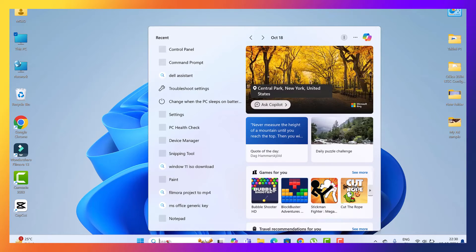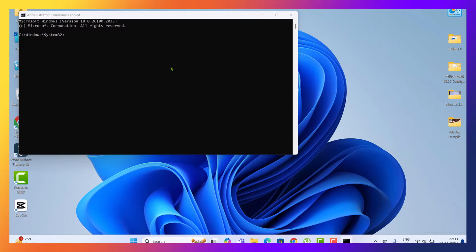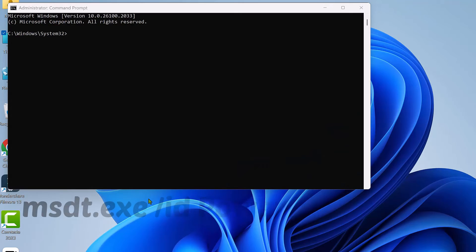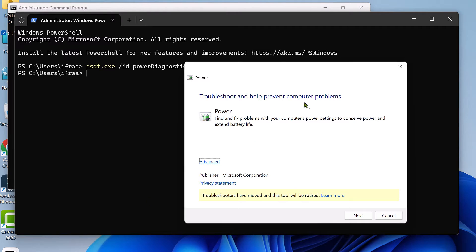Open Command Prompt as Administrator — press Windows + X and select Windows Terminal Admin, or Command Prompt Admin from the menu. Type this command: msdt.exe /id PowerDiagnostic. Hit Enter. This will launch the power troubleshooter; follow the prompts to diagnose and fix any power-related issues.